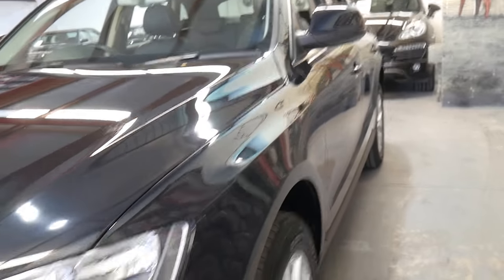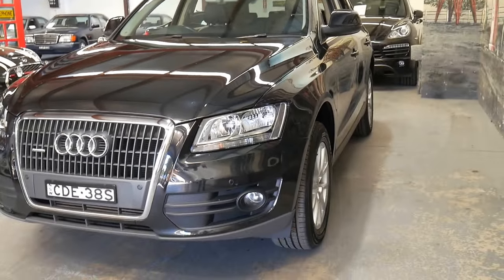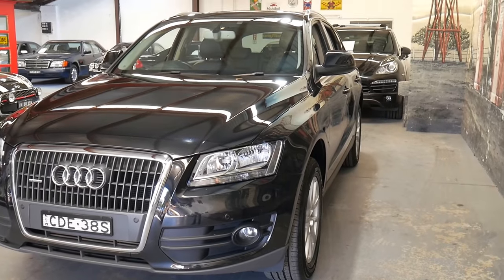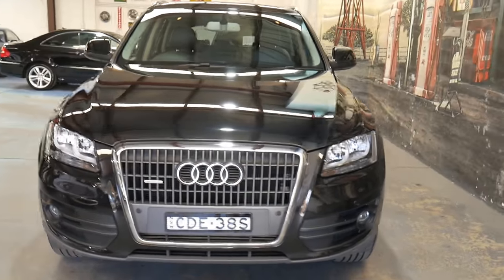If you've been looking for a very good Audi Q5 with low kilometres, this car is definitely worth having a look at. We are located in Ackville, only 15 to 20 minutes from Sydney Airport. We specialise in European cars.